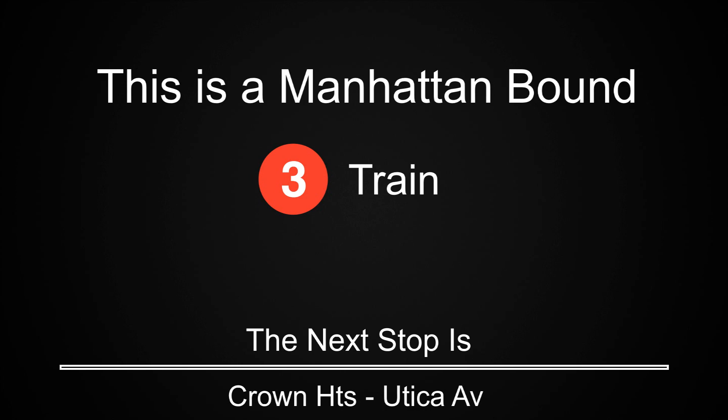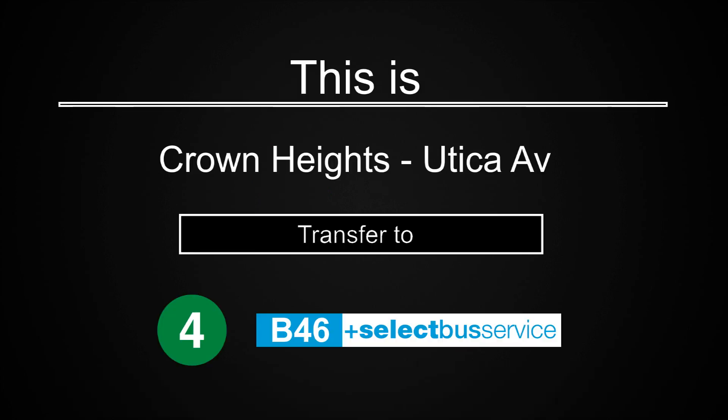This is a Manhattan-bound 3 train. The next stop is Crown Heights, Utica Avenue. This is Crown Heights, Utica Avenue. Transfer is available to the 4 train. Transfer to the B-46 select bus service.